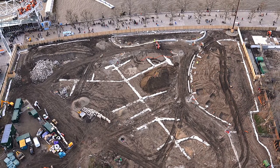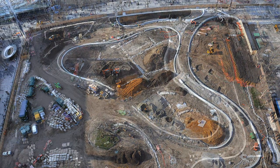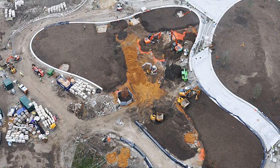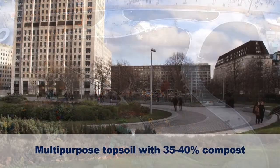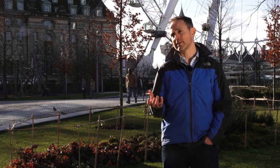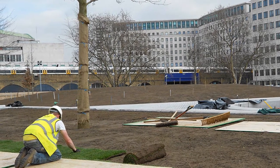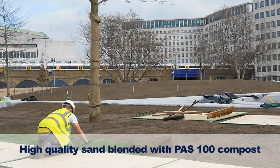The large majority of the soil on this site is a manufactured topsoil. We used two different types — one for the trees and shrubs and another specific one for all the lawn areas. The multi-purpose topsoil used for the trees and shrubs contained about 35–40% green compost. Because the gardens receive over two million visitors a year there's a high degree of wear and tear on the lawn areas, so we needed a special topsoil resistant to compaction that would still support the turf, using a high quality sand blended with PAS 100 grade green compost.